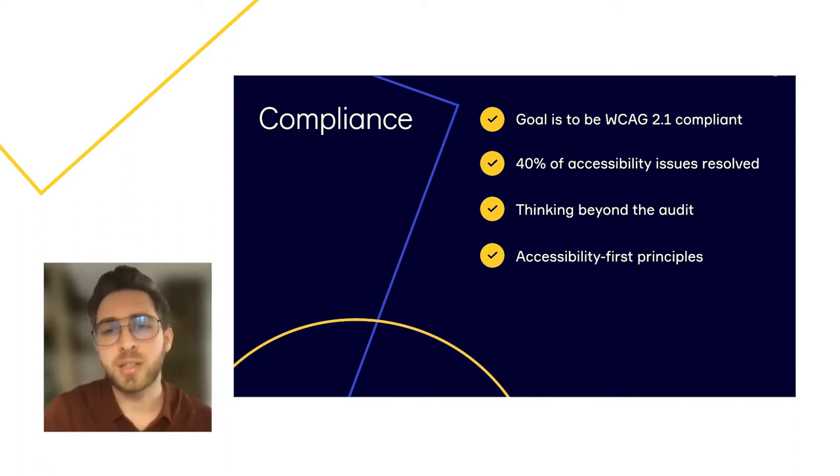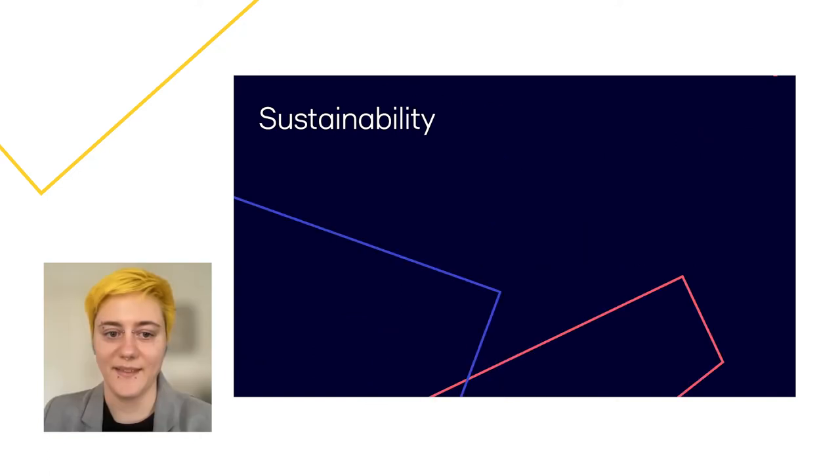Adopting an accessibility-first principle requires changes not only in engineering but across the entire organization. I'd like to hand over to Kai, our accessibility designer, who will talk about accessibility sustainability and walk us through how we think about accessibility from a design and user research perspective at Miro. While it's important to fix accessibility defects we've already found, it's crucial that we do not introduce new ones as we grow and create new features. We take a shift-left approach and place responsibility on designers as well.